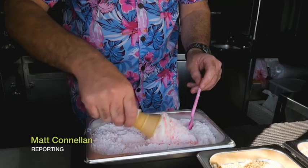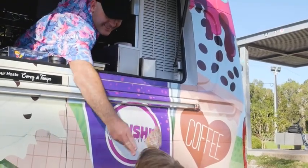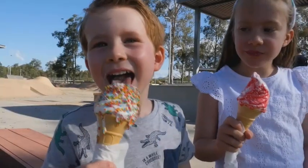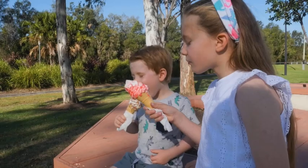Frosty Boy is one of Australia's most iconic companies. For decades its soft serve ice cream has remained popular with children at home and around the world. It's so synonymous with people going to the beach, seeing the ice cream vans.